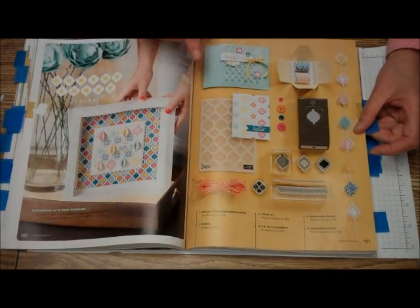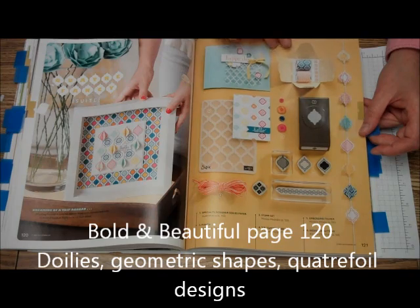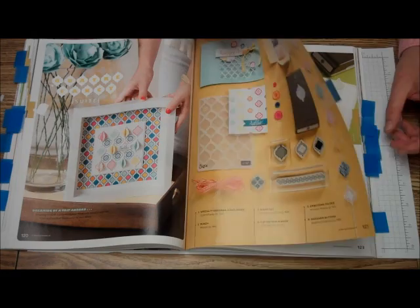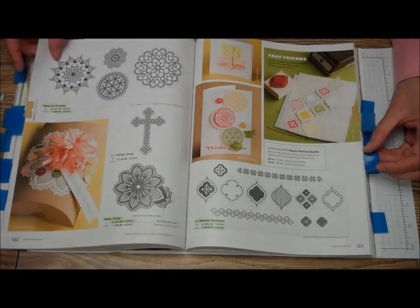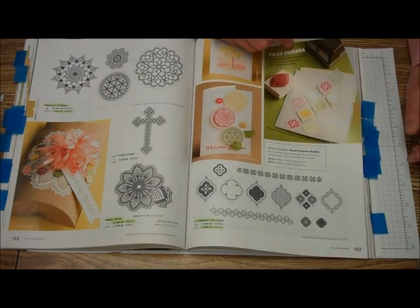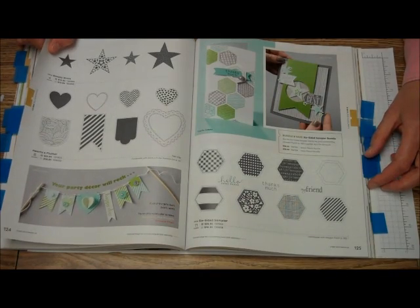And then we have the Bold and Beautiful area. Again, they're sweet, and this is probably the most colorful one there is — I really love this area. There's a Mosaic Madness bundle on the next page, and there's another bundle, the six-sided sampler bundle.